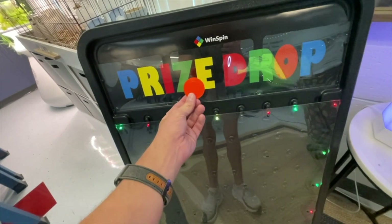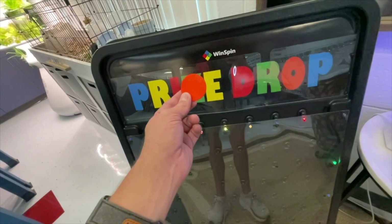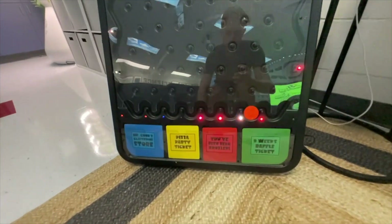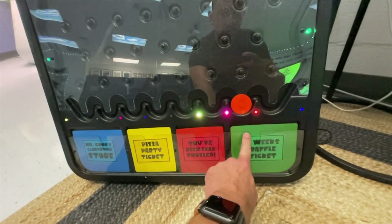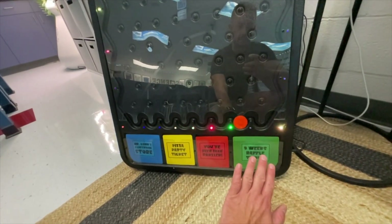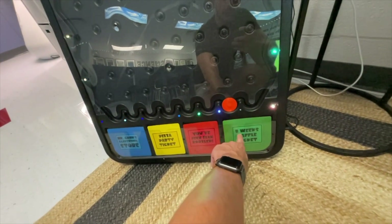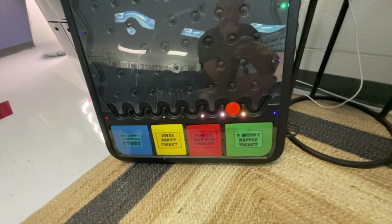If you watched The Price Is Right like I did, especially when you were home sick as a child, this is just like Plinko. I love that it lights up, but I only let it light up when we're going to use it so it's not too distracting. Wherever that little orange puck lands is what they're earning — in this case it was the nine-weeks raffle ticket. I'm doing one big ticket item and I took their suggestions on it once in nine weeks across all four classes. I'm thinking a $50 gift card.